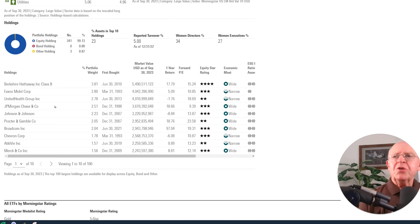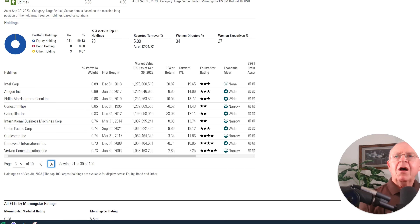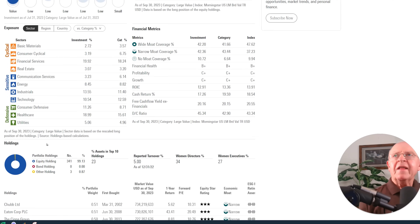Looking at the second group of top holdings — Walmart, Pepsi, Coca-Cola, Cisco, Pfizer, Bank of America, Comcast, Oracle, Abbott, and Wells Fargo — I think some of these are value stocks, but several of them I don't consider value stocks. I went through all the way through the top 100 stocks.